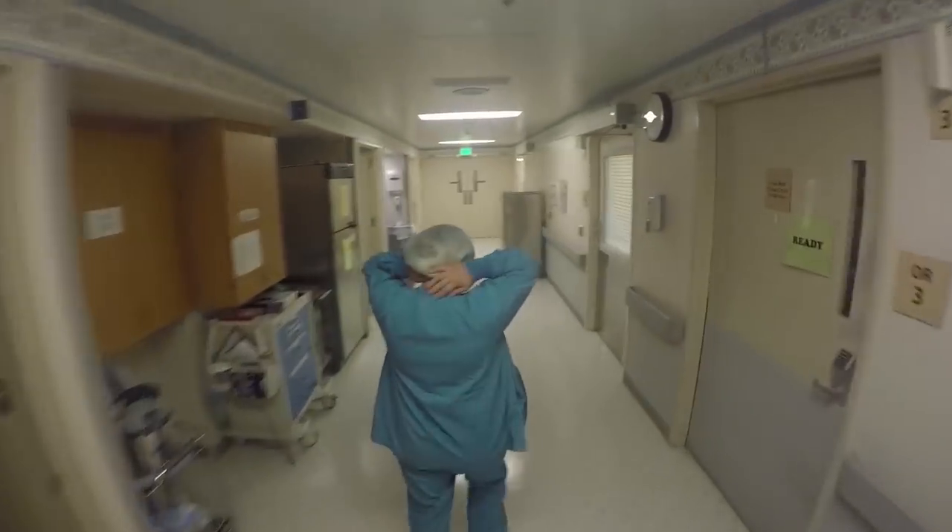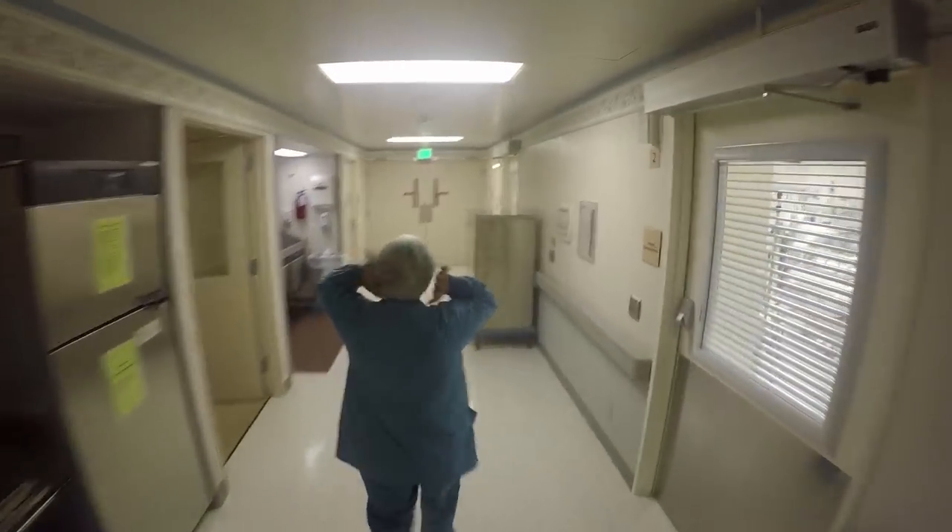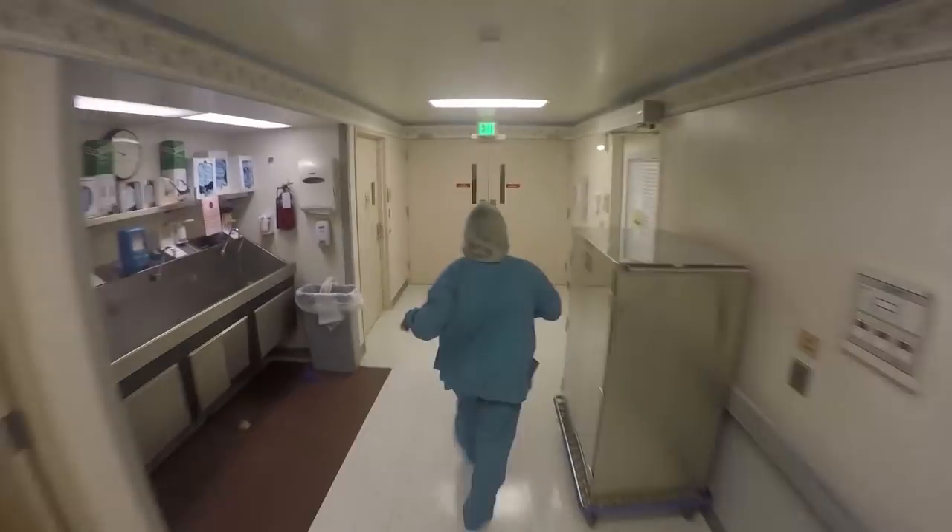There have been several times where either myself or someone in my family has needed to go to the hospital for surgery, the birth of a child, or an unexpected trip to the ER.